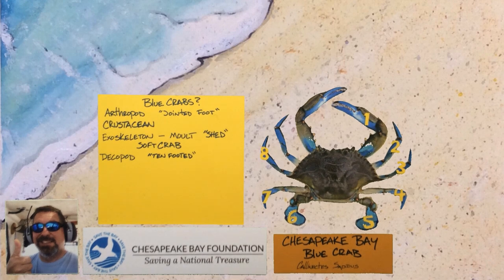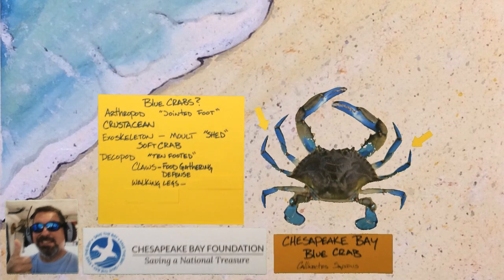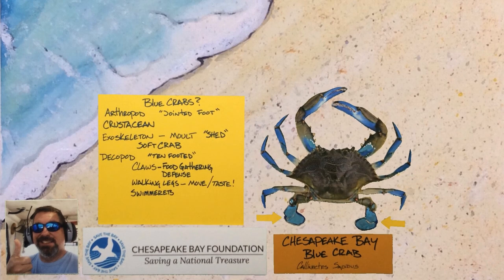The appendages have specific jobs. The claws in the front are for food gathering and defense. Then there are six walking legs, three on each side, and crabs have little hairs on their legs they use to taste food items. Then there are the paddle-like appendages in the back called the swimmerettes.